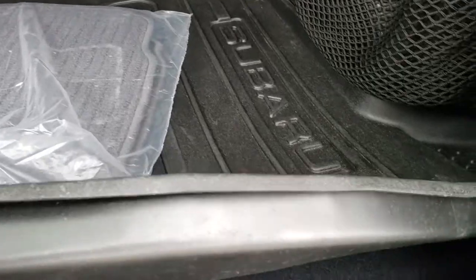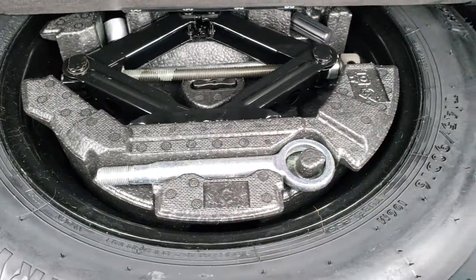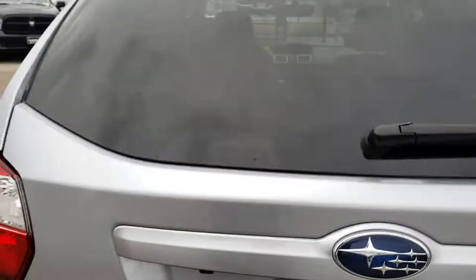There is a spare tire underneath with the jack, tools and everything. Those seats do fold down for extra storage, which I will show you in just a little bit.